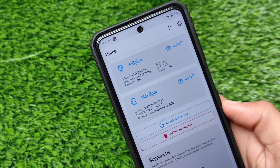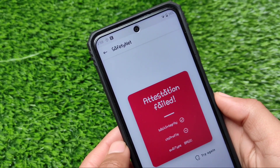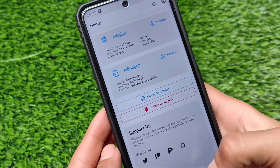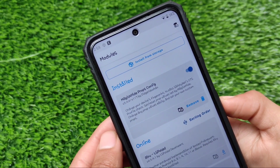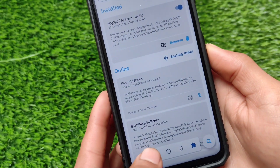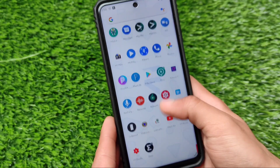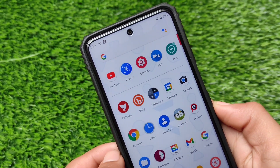I'm using Magisk 21.4, which is working perfectly fine. If you go for the safety net status, this might be an issue for some users — I was not able to pass the safety net. You can try another version of Magisk to pass it. In my case it's not passing, but I don't use banking apps mostly — I use Paytm, etc., which was working perfectly fine.